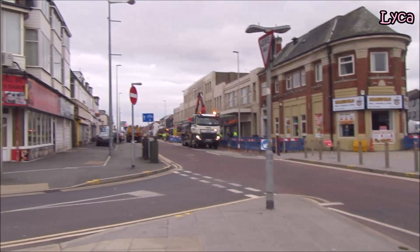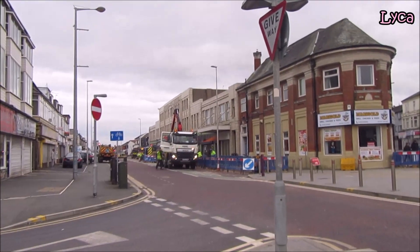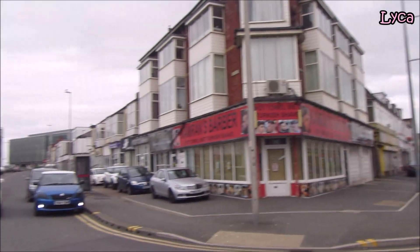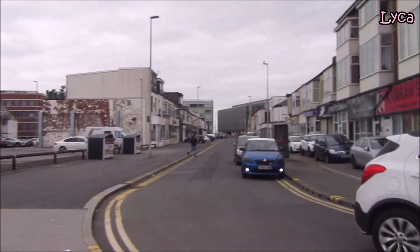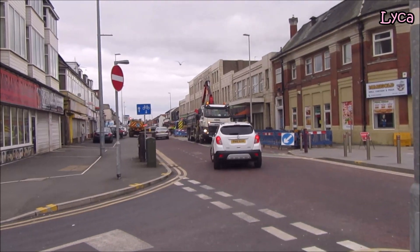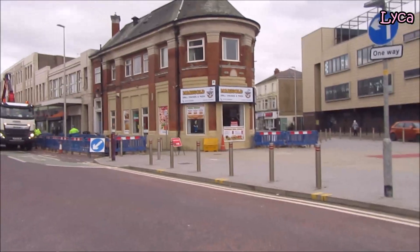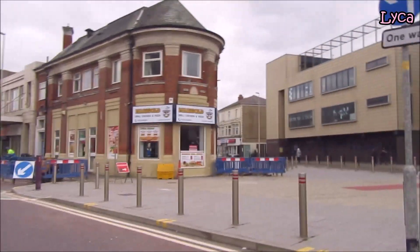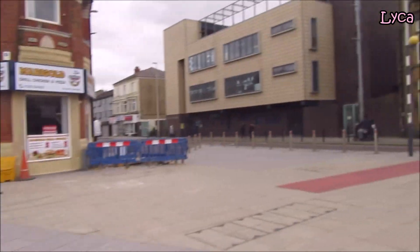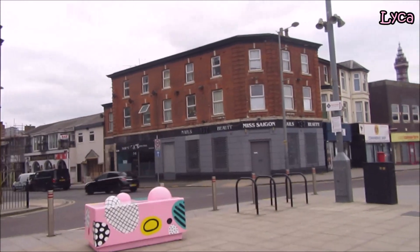Hello everybody, welcome back to the channel, thank you for dropping by today. It is Friday the 5th of March and I am on King's Square, just off King Street. Corn Street runs down there and there is some work going on down there. Church Street runs down that way and is already on the Streets of Blackpool series. Finally, South King Street is there.